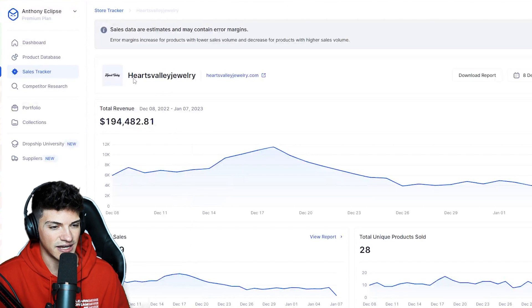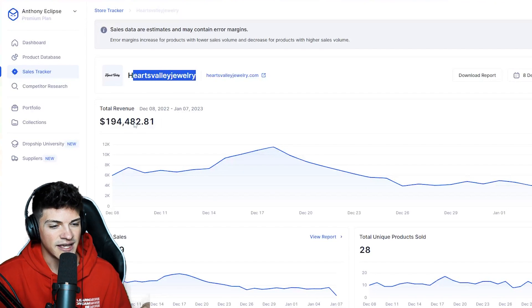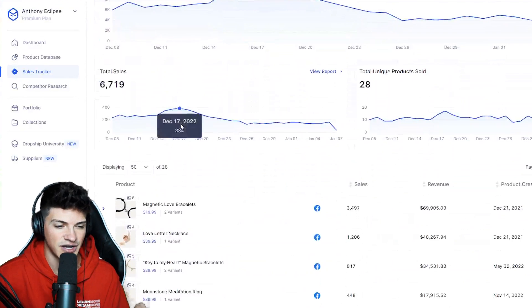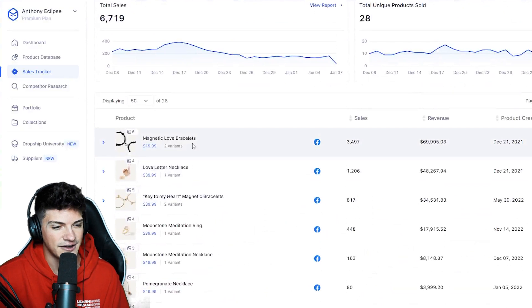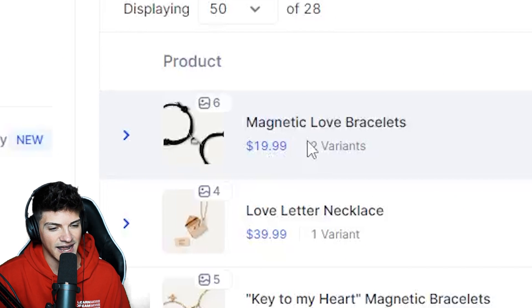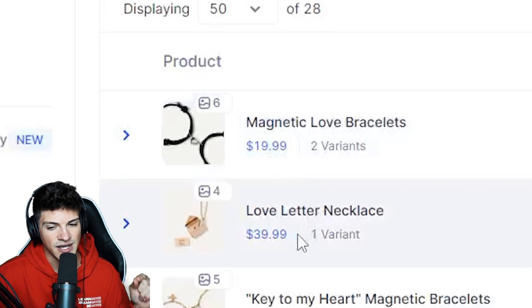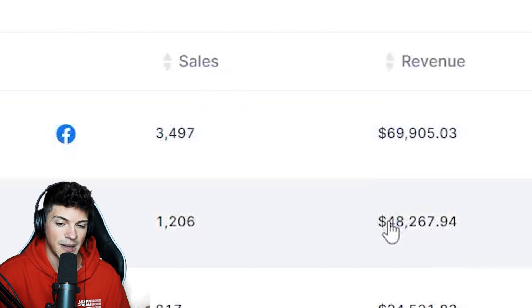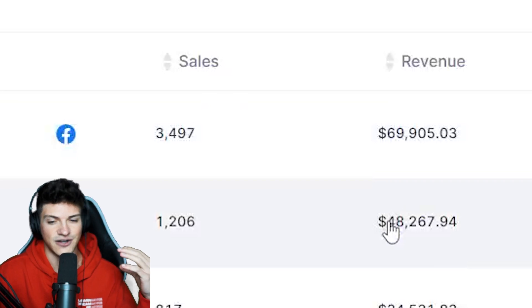I know they are for sure winners because this store, Heart Valley Jewelry, has done $194,000 in the last 30 days alone. Their two best-selling products are this magnetic love bracelet and the love letter necklace. These two products have generated a majority of the revenue on their store.